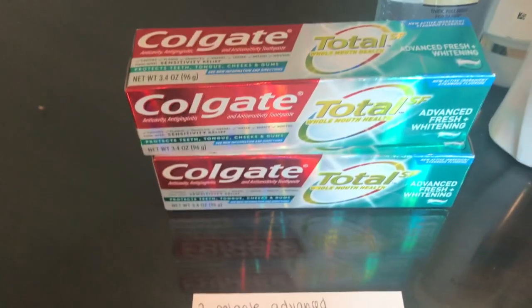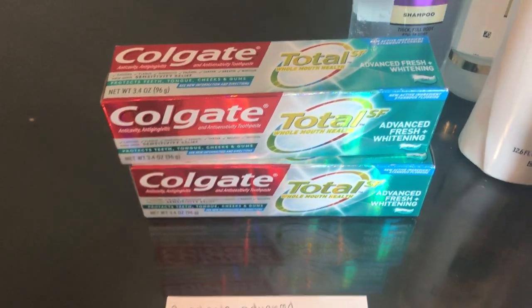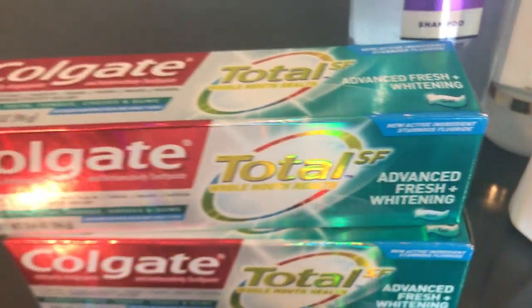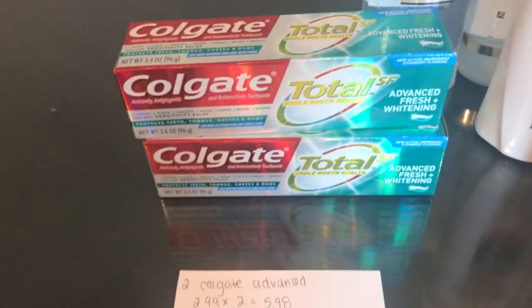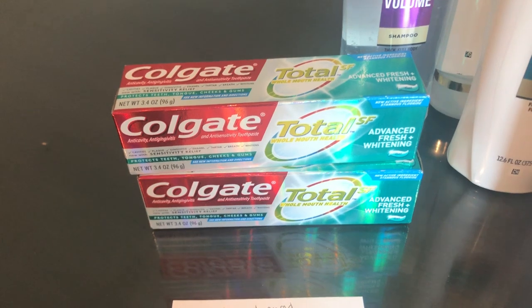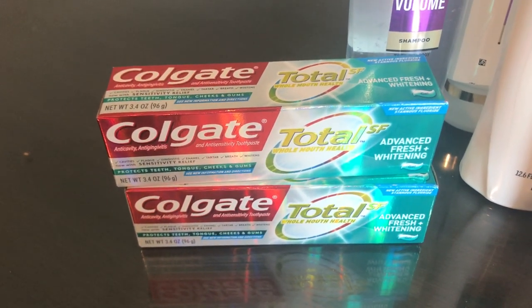I know the coupon says you can use it on any Colgate Total SF, but I find the least amount of problems when you buy the Advanced Fresh Whitening. Some of the larger tubes don't say Advanced and the coupon typically beeps on those. So if you want no problems with no beeping, I suggest you get this toothpaste.